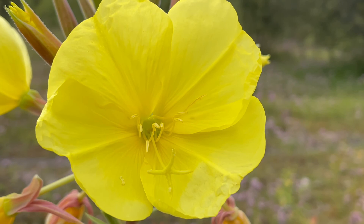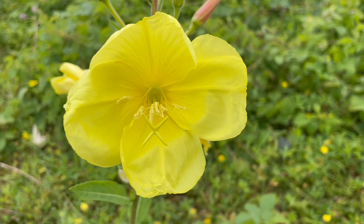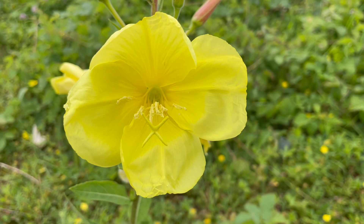The stamens mature first, shedding their pollen the first night. Since the floppy petals don't provide a good place to land for the visiting moths, they have to land on the stamens and style. At first the four-branched stigma is held out in front of the stamens and drooped somewhat, making self-pollination unlikely.